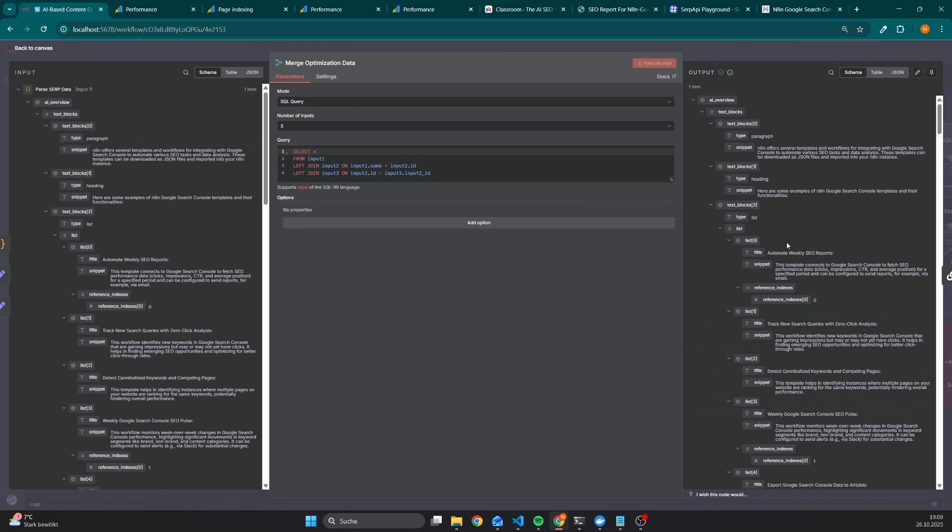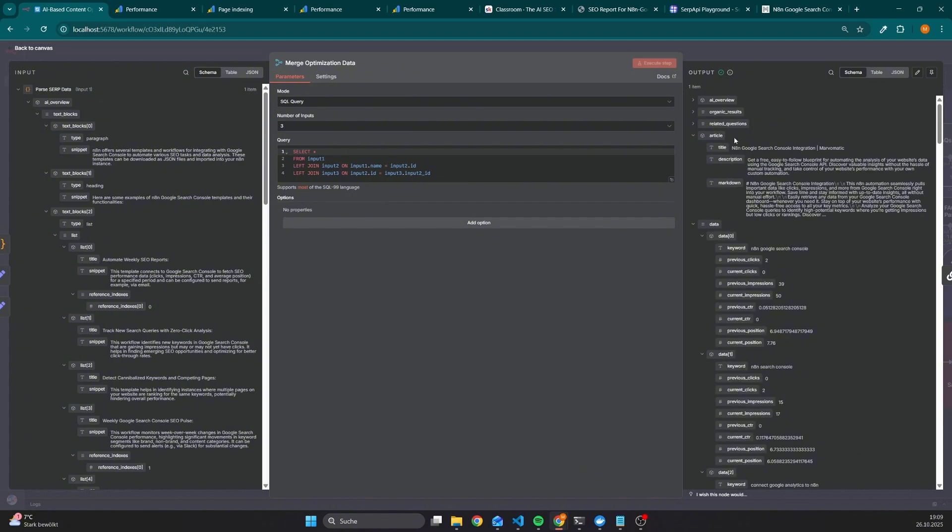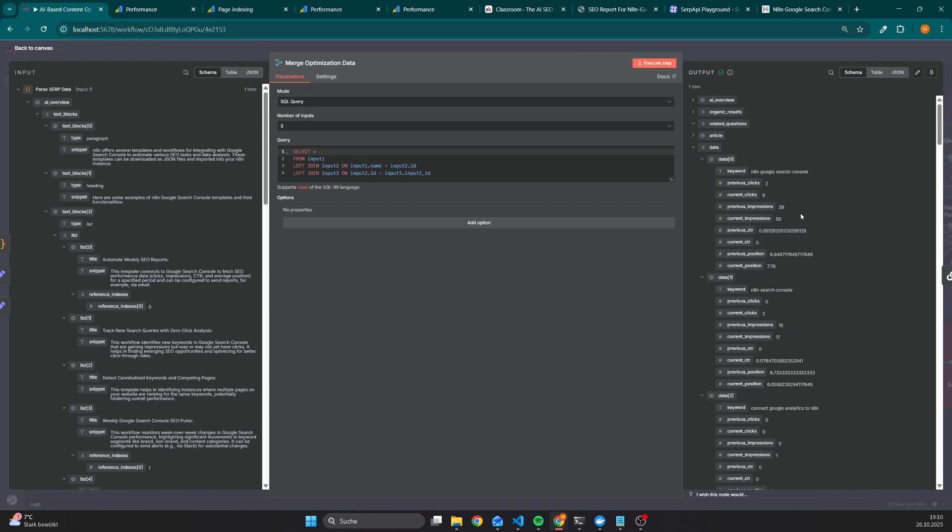Once the left side is done, we merge the data in order to give recommendations that are based not only on data from the Google Search Console, but also from the SERP results in real-time. The keys include the AI overview, because apparently an AI overview exists for this keyword, the organic results with data like position, title, snippet, and related questions, and of course also the article with keys such as the title, description, and the complete content in markdown.